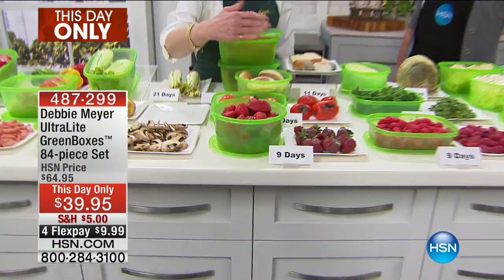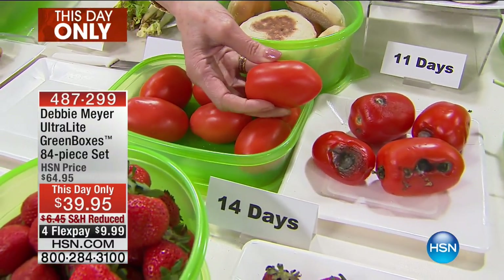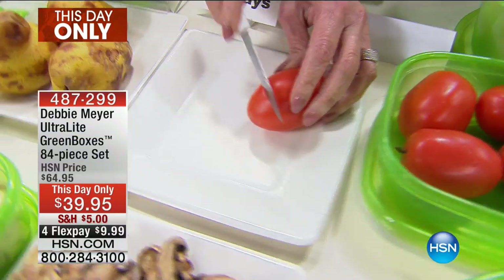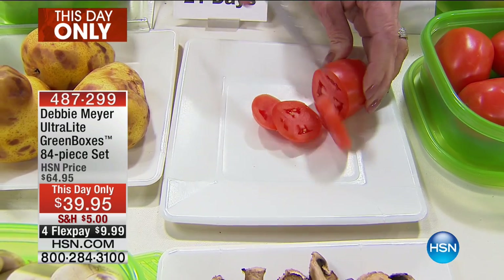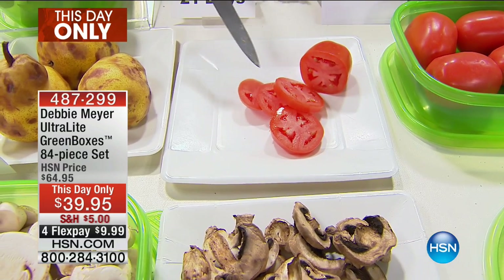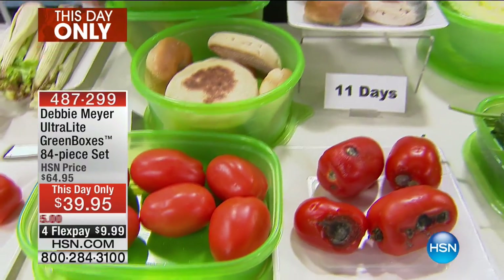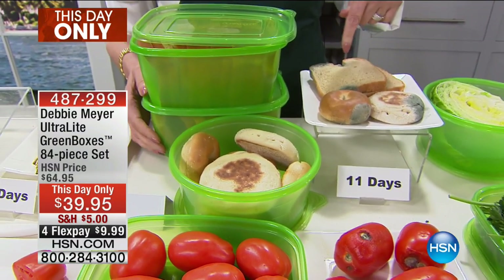I keep my strawberries in the refrigerator, but I keep my tomatoes on the countertop. Two weeks ago I put these on the countertop — I have that, or I have this. This was simply kept in my green box on the countertop, and I'm going to cut it because I love slices of tomato. Look at how firm and gorgeous that is — that's a two-week tomato! So that one was on the countertop unprotected, and now we're going to talk about baked goods. Independent lab testing said at about 11 days you're going to find bread looking like that — that's disgusting.